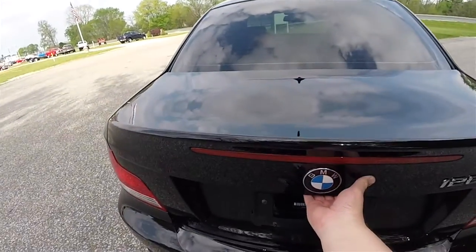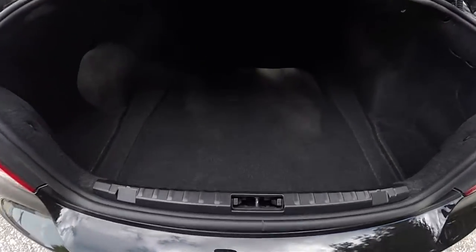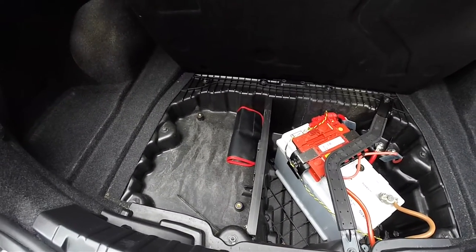Let's look at the luggage area. The luggage area is very nice and spacious. As stated before, you do have pull levers for the rear seat back release. Underneath the floor mat, you have your battery and towing eye.